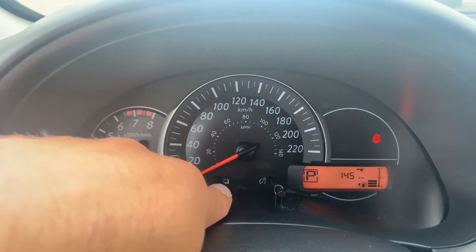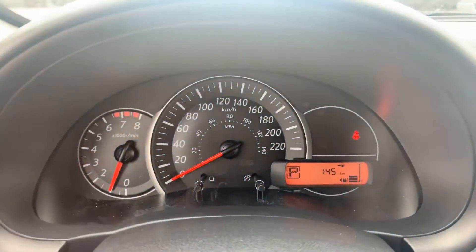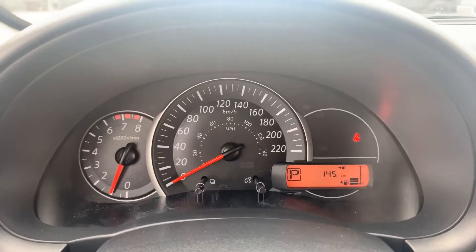It shows your trip average fuel economy and actually tells you how many kilometers you have to empty as well. Any questions at all, you can reach me at Northside Nissan: 780-456-1449.